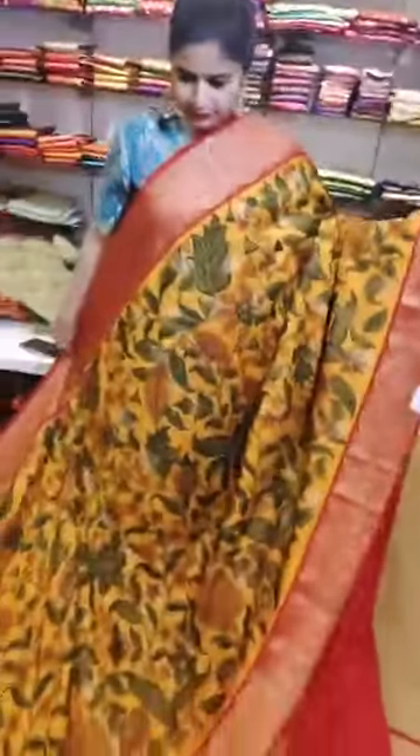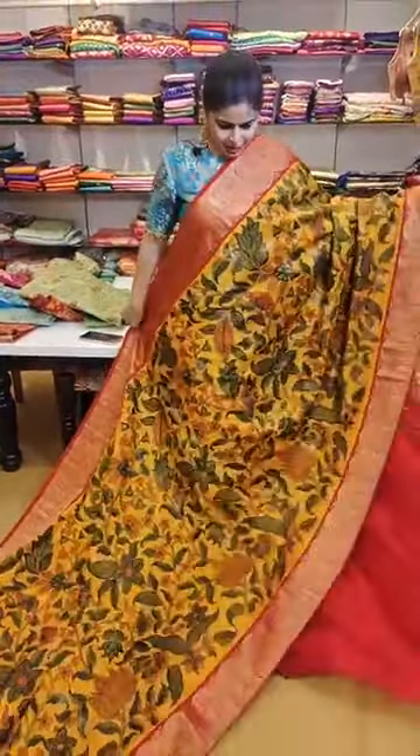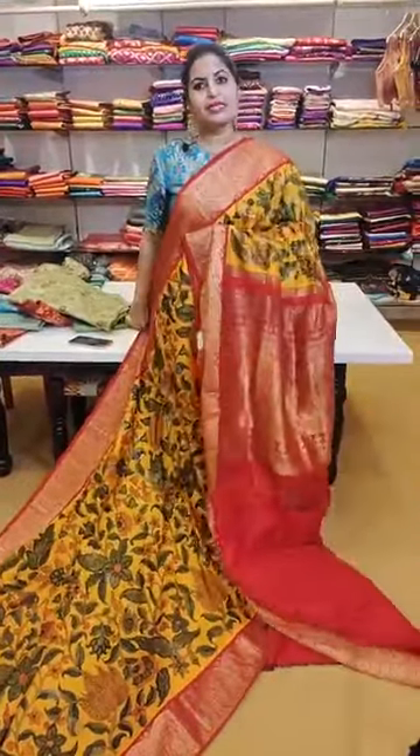Amazing borders — a figurative concept on the borders. That's how the pallu and contrast blouses look — this elegant piece is priced at 35,999.